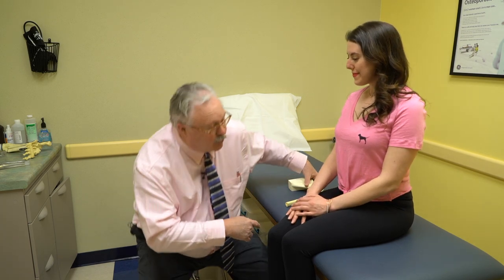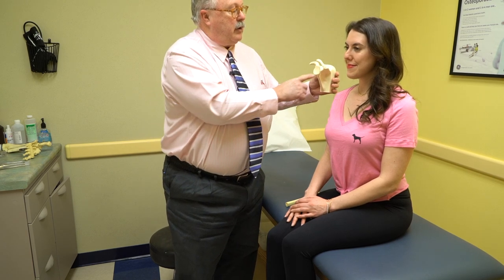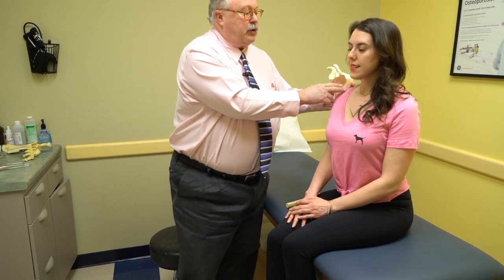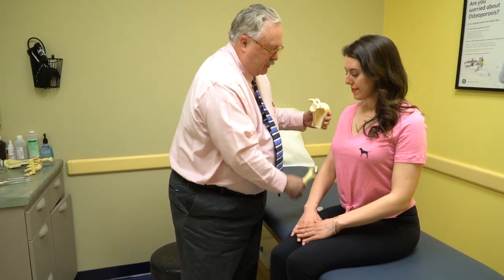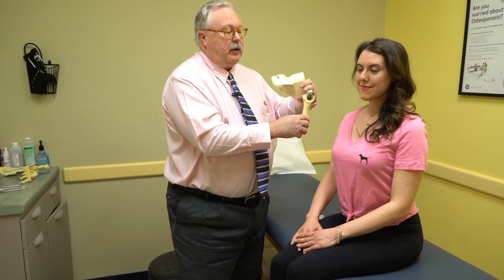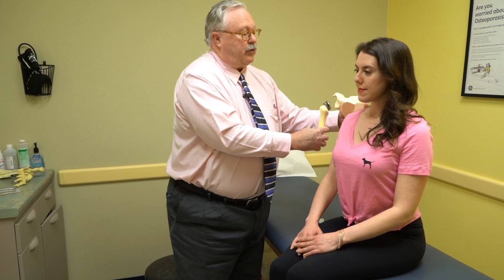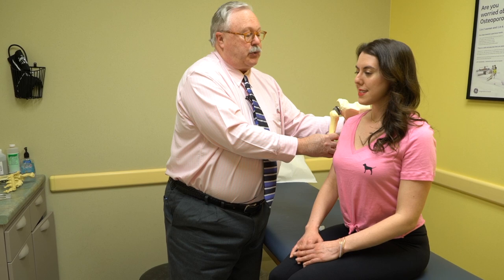I'm here with Katie, a local model who has agreed to be a volunteer patient today, so that I can explain what some of the implants we use in orthopedics are. Today we're looking at total shoulder replacement. This is a replica of the glenoid, which is the inner portion of the shoulder. This is the acromion. This is the humerus, and this would be the implant that replaces the humeral head. This implant goes in something like this, replacing the shoulder.